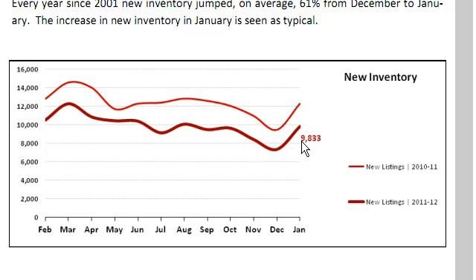This is the new inventory — what's hitting the market. You can see over the last 12 months it's much lower than the previous 12 months. And that's a very bullish sign that we're getting control of the supply situation, the oversupply situation.